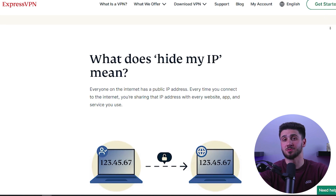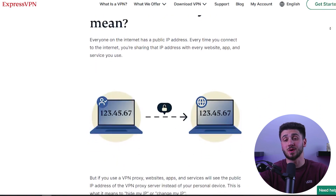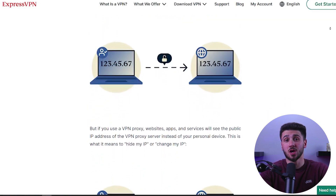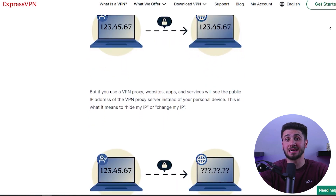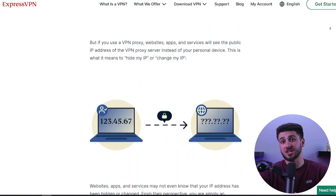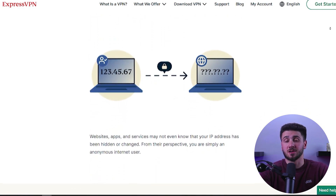The first and most secure option is to use a virtual private network — a VPN. When connected to a VPN server, you'll be assigned an IP address associated with that server rather than your own device, making it impossible to trace the connection back to you. VPNs also encrypt their connections, allowing you to browse anonymously without fear of leaks.